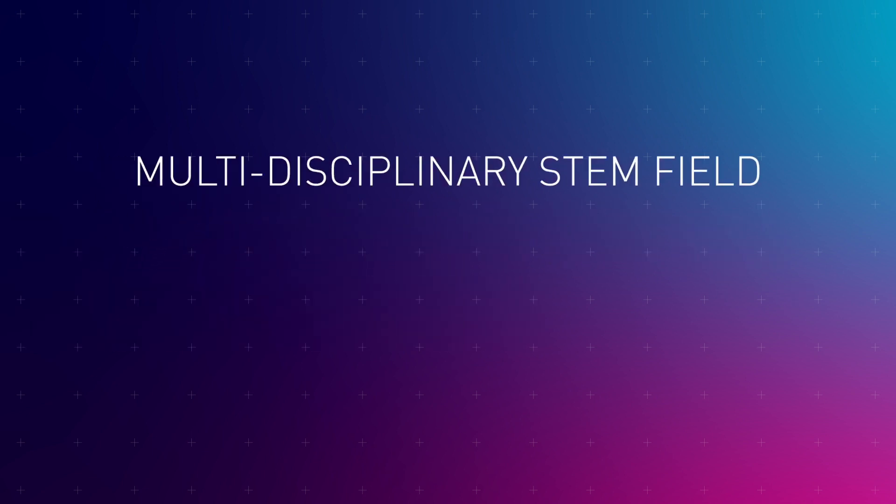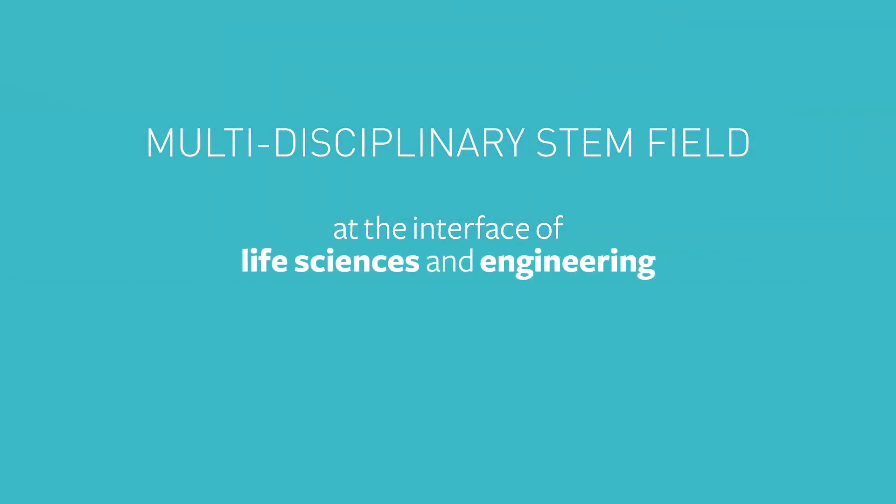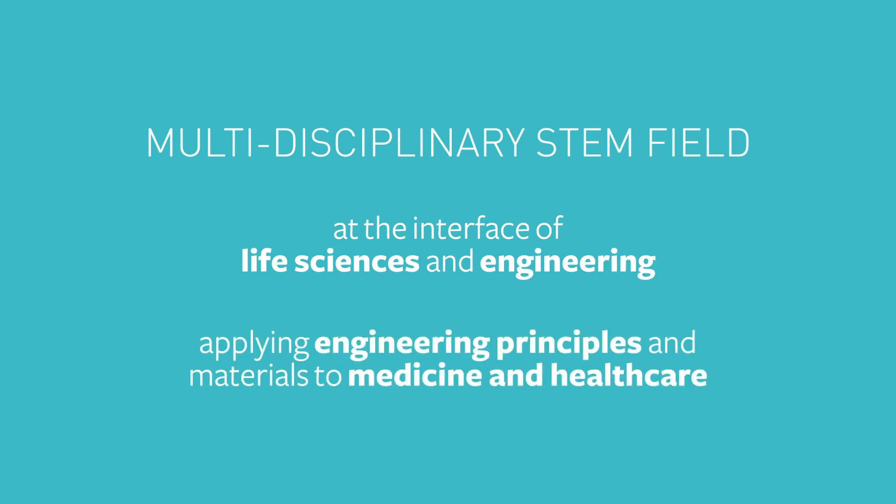Biomedical engineering brings together lots of different subjects, for example electronics, mechanical engineering, biology, medicine and computer science, with the aim of developing new equipment and devices that improve healthcare and medicine.